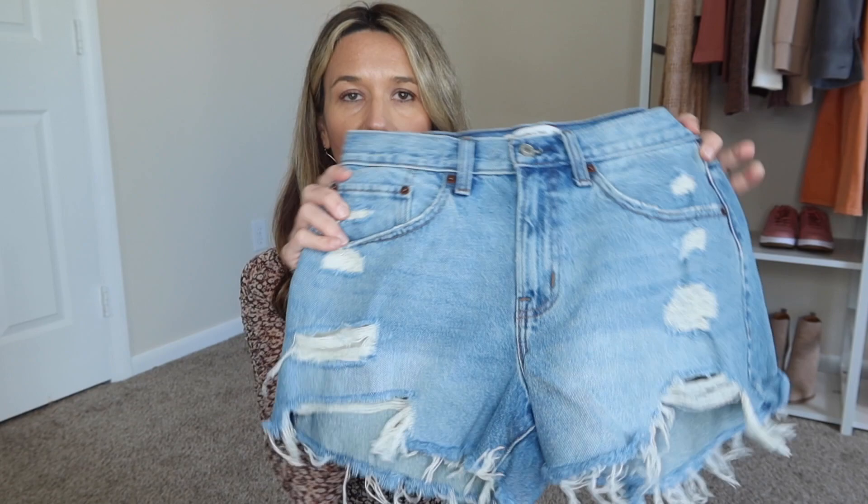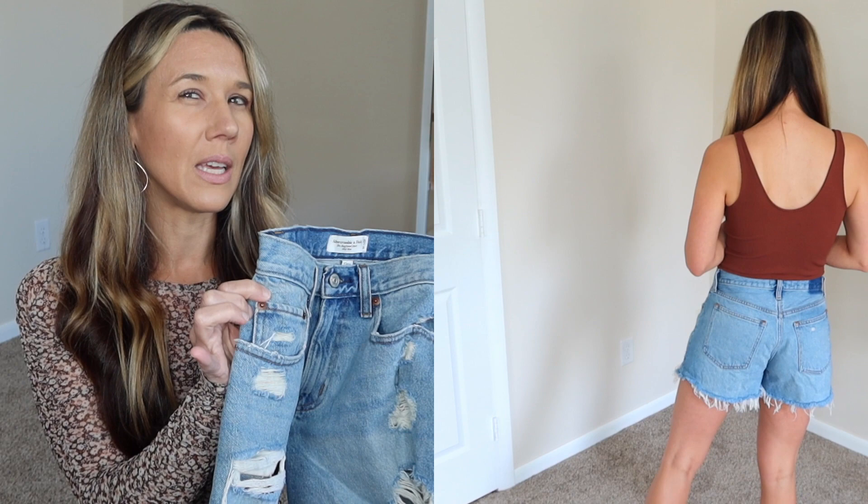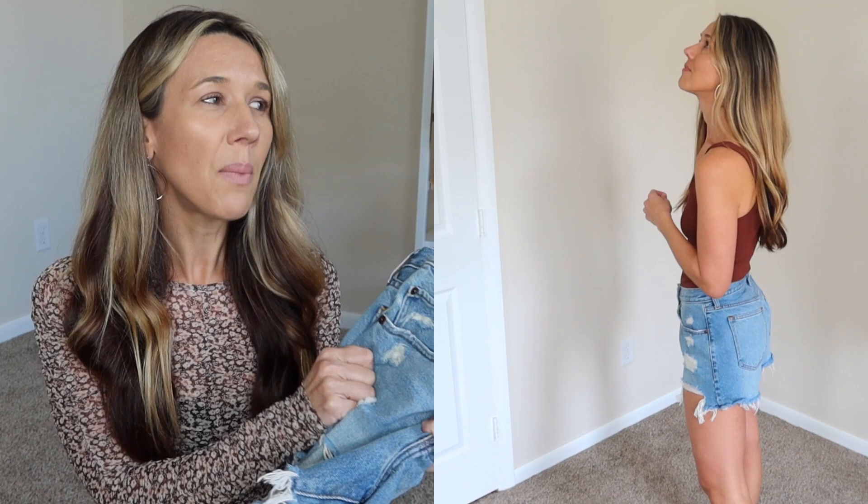My other absolute favorite pair are these from Abercrombie — the boyfriend mid-rise shorts. This is quite possibly the only mid-rise item I have in my closet because everything I have is high rise. I bought these last year, didn't think I would like how they fit, and I love them. As you can see they're a lighter wash. I'm waiting for them to bring these back in multiple washes because I'm going to buy them all — not even kidding, they're that good.